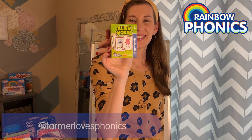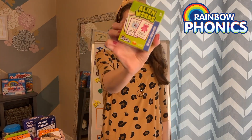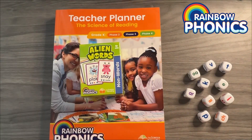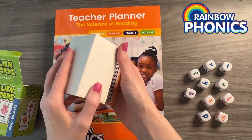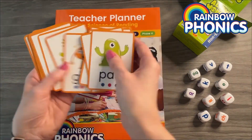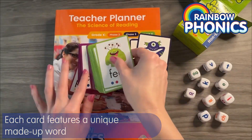What are nonsense words? Today, we're diving into an out-of-this-world tool, the Alien Word Cards. These cards are not just any flashcards — they're a fantastic resource designed to enhance decoding skills and reinforce key phonics patterns. Each card features a unique made-up word, also known as a nonsense word.